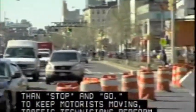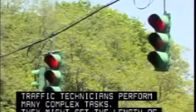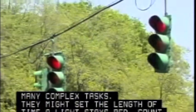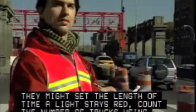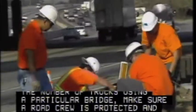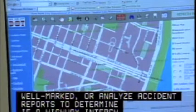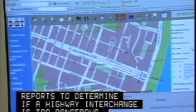There's a lot more to traffic than stop and go. To keep motorists moving, traffic technicians perform many complex tasks. They might set the length of time a light stays red, count the number of trucks using a particular bridge, make sure a road crew is protected and well marked, or analyze accident reports to determine if a highway interchange is too dangerous.